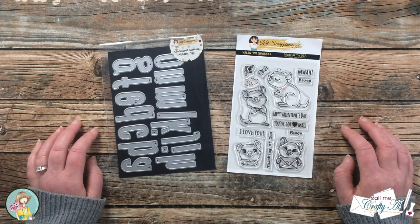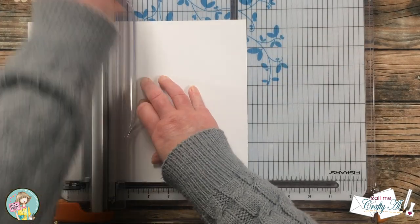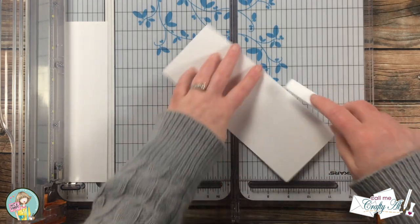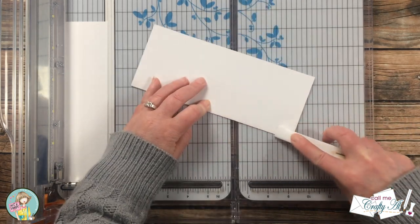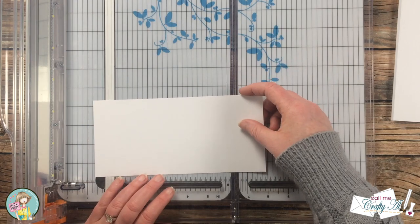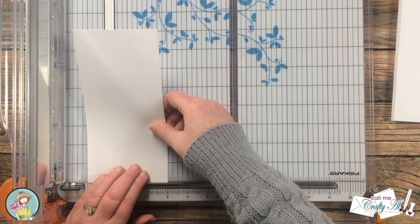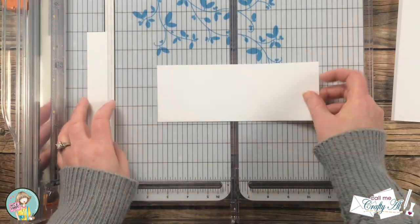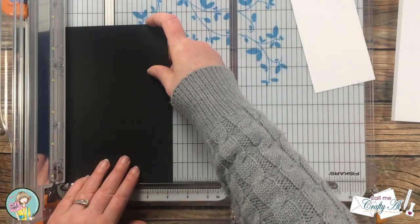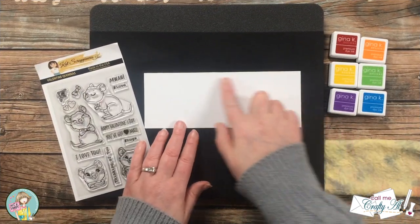The theme of today's card is celebration, and I want to die cut the word 'celebrate' to go across my card front. For this I cut and folded a slimline card base that ends up being eight and a half inches wide by three and a half inches tall. I then cut a piece of white card stock down to three by eight to stamp onto and die cut from. I also cut a scrap of black card stock down for a mat at eight and a quarter inches wide by three and a quarter inches tall.